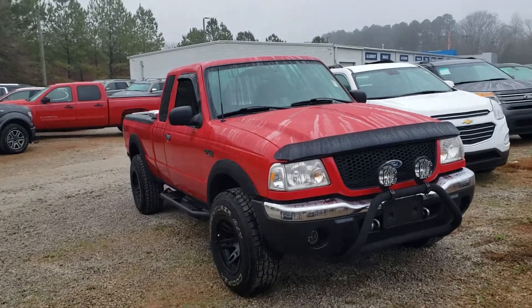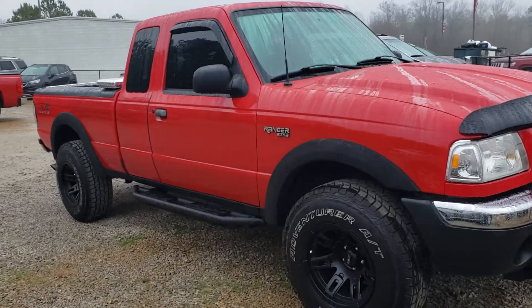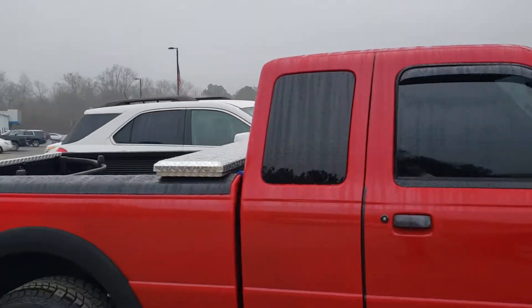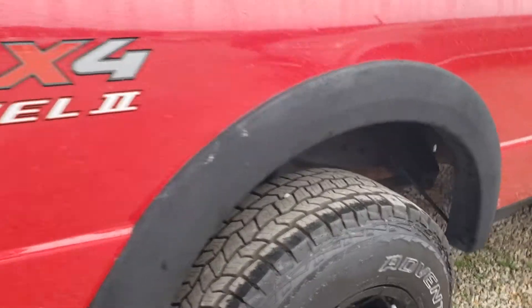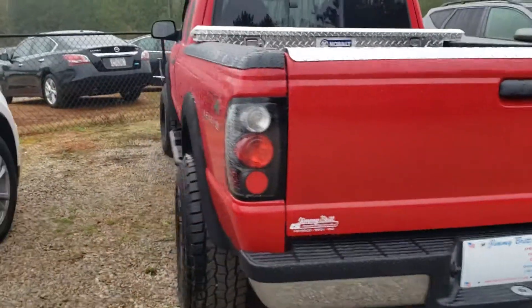Hey, good morning Thomas, this is Brett over here at Jimmy Brett Chevrolet. Here's the Ford Ranger that we got here for sale — got everybody in the world looking at this particular truck. Great deal, low miles, really well taken care of. She's got a toolbox on the back, brand new tires all the way around. Just an exceptionally clean truck.